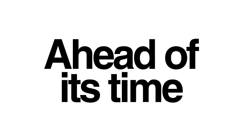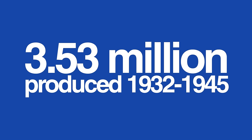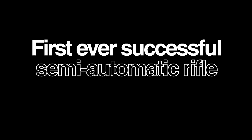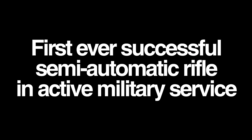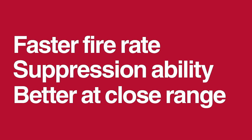The M1 Garand was ahead of its time. Its adoption just before the outbreak of World War Two meant that there were enough rifles to arm the entire US military by the time they had entered the war. As the first-ever successful semi-automatic rifle used in active military service, it gave the riflemen that wielded it a distinct advantage over an enemy equipped with bolt-action weapons. Faster follow-up shots meant a better ability to hit the enemy first, and a healthy supply chain meant that any wasted ammo was readily restocked.